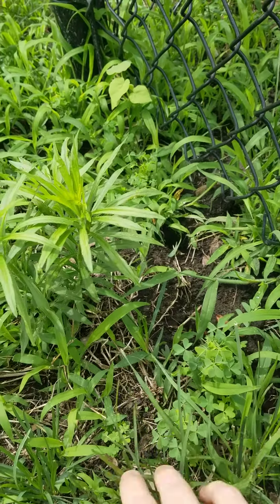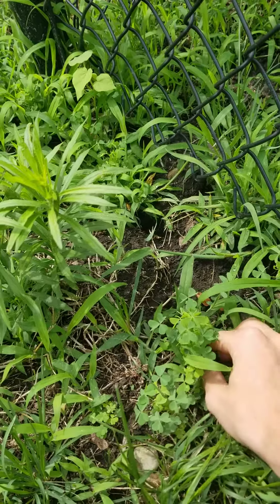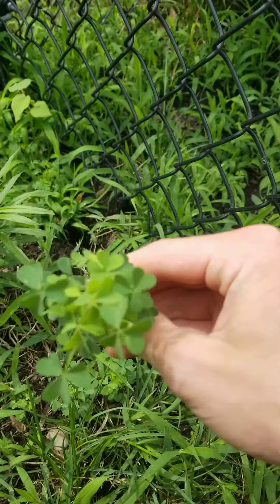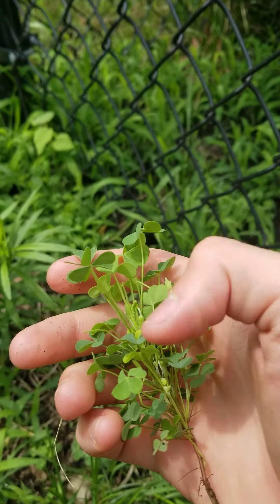For Medicinal Mondays episode three, we have this plant which is called wood sorrel. I'm going to pick it to show you a little bit closer. The entire plant is edible.